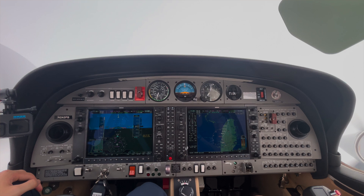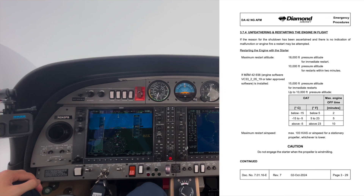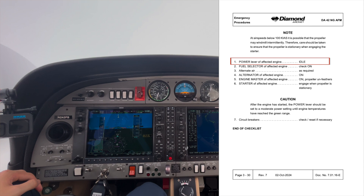If you're above 3,000 feet, you've had an engine failure, stabilized the situation, and want to attempt a restart, there are two scenarios. The first is restarting with the starter. Conditions: for an immediate restart you can be up to 18,000 feet, but if it's going to take around two minutes, you need to be under 10,000 feet. Airspeed should be under 100 knots indicated, preferably lower, so as not to stress the starter. Assuming those conditions are met: power lever to idle, fuel selector to on, alternate air as required, alternator on, engine master on — this should unfeather the propeller — then turn the starter on for the affected engine. Check circuit breakers and reset anything if necessary.